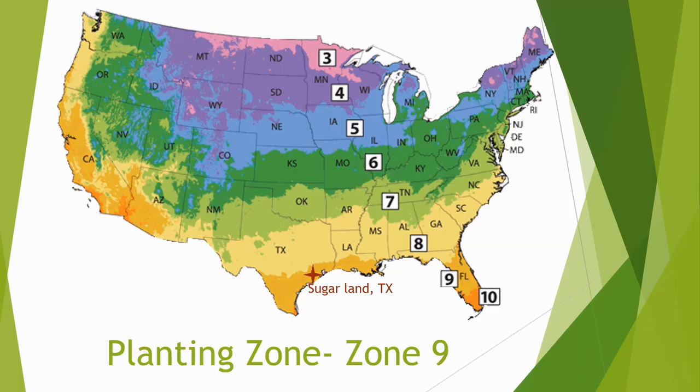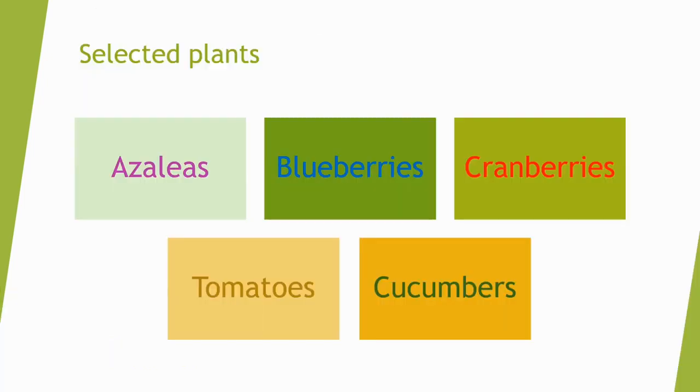The first thing I researched was my planting zone. I live in Sugar Land, Texas, so according to this map, I live in Zone 9. Since I live in Zone 9, I selected these plants.